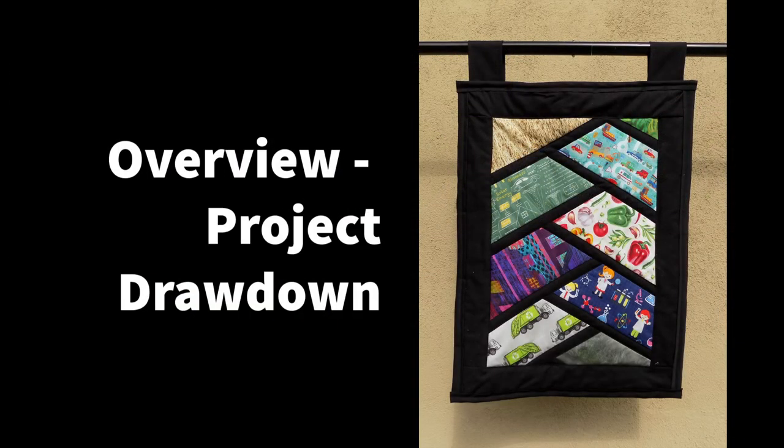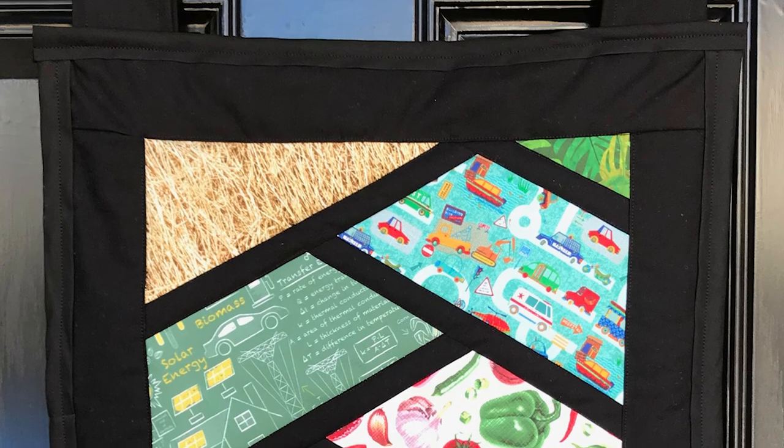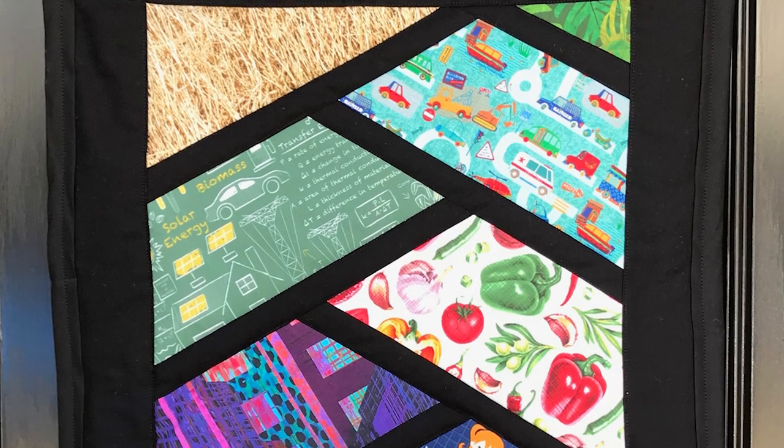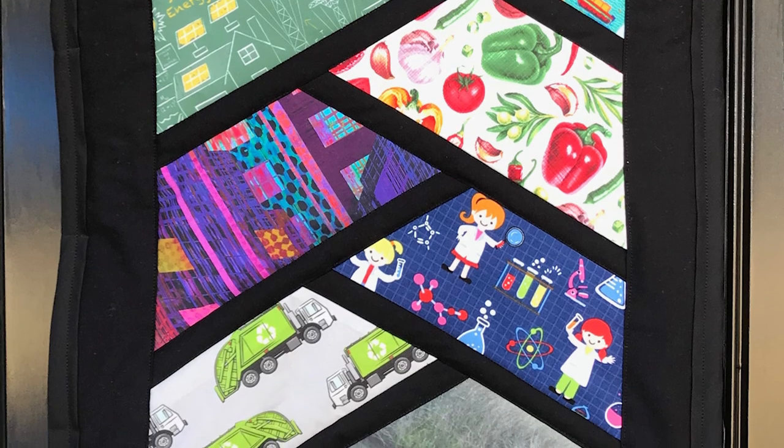This quilt uses fabric to represent each of the nine Project Drawdown sectors, shown together to emphasize how these solutions, and additional ones still being researched, are necessary to reverse the increase of greenhouse gases in the atmosphere.